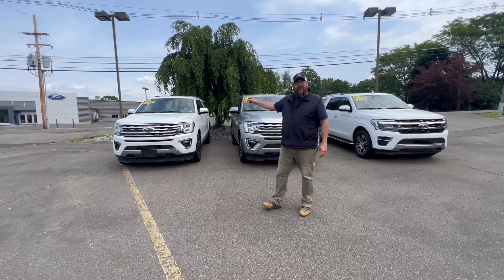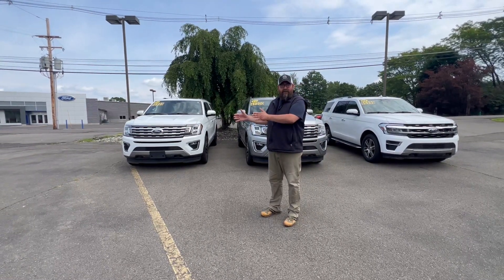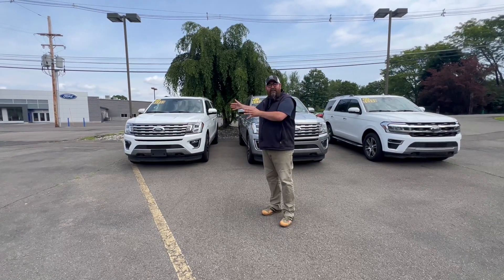This one here on the end — this is the Max. This was a Limited Max, so it's going to give you a little bit of extra cargo space in the back end if you're going to the flea markets or you're going to Lowe's and you need to load up all that extra stuff.